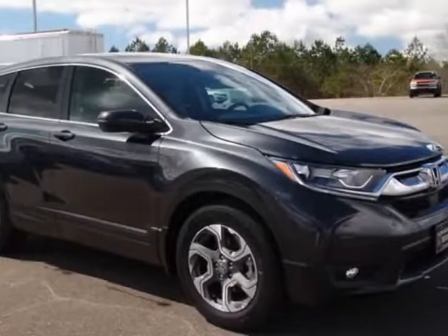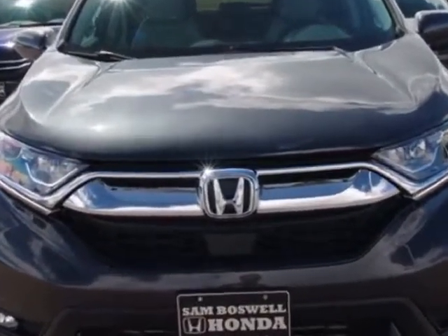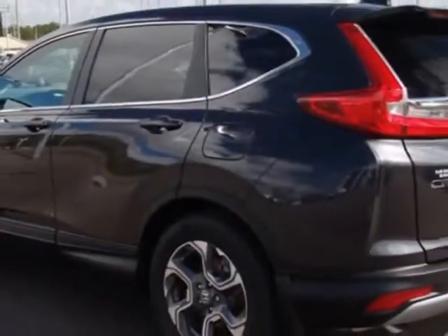Come take a look at this new 2017 Honda CR-V. For your protection, this vehicle has a full factory warranty. This CR-V boasts a 1.5-liter engine and has a CVT transmission.